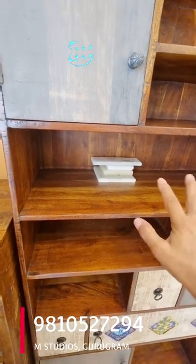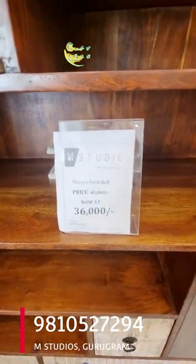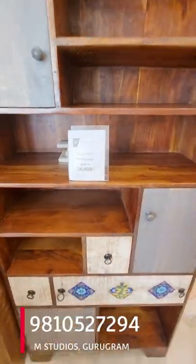But if you are going to buy this, it is very easy. This is available at M-Studio and the price is already there on screen and the number is there on screen. Call them.